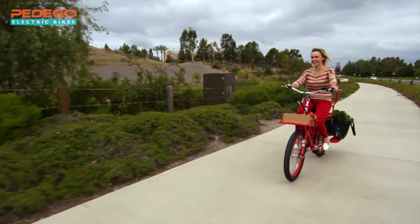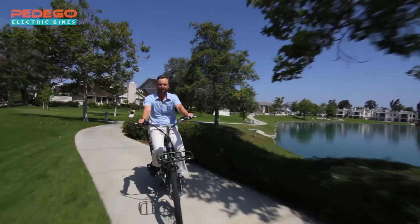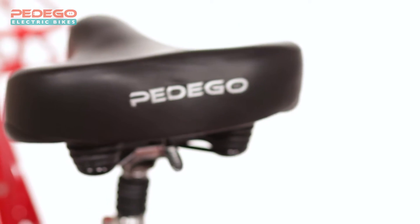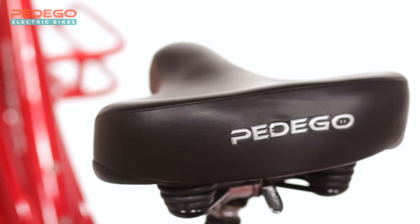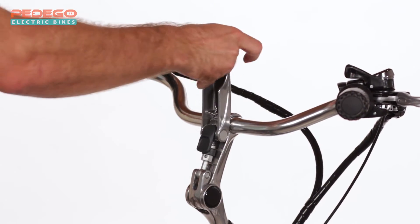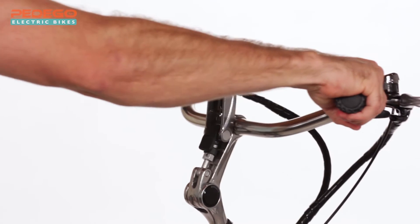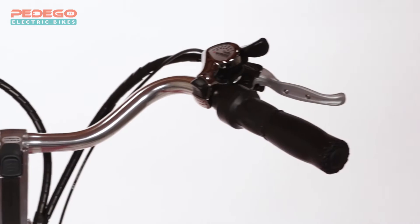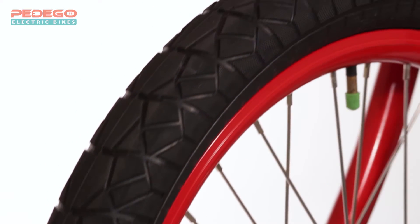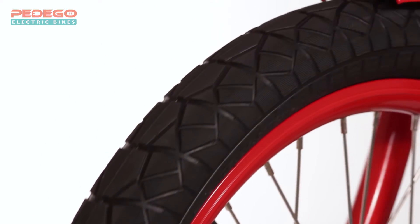The most important part of any Pedego is the person riding it, and the Stretch was designed with your comfort in mind. It features a deluxe saddle with a suspension seat post that provides extra cushioning where it matters most, and a quick release handlebar stem that allows you to easily make adjustments for a perfect fit.